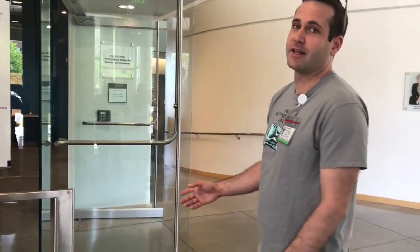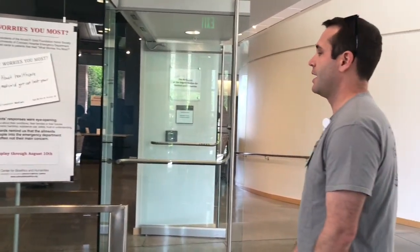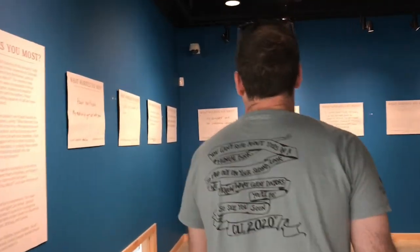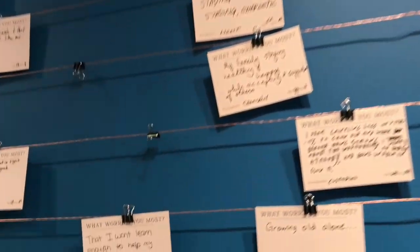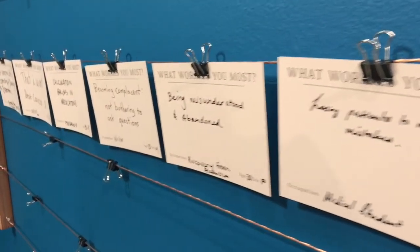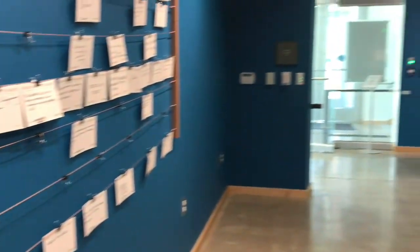Now we're inside the Center for Bioethics and Humanities, and right now we have an exhibit titled 'What Worries You Most?' This was put together by fourth-year medical students who are members of the Arnold P. Gold Foundation Honor Society, which focuses on humanism in medicine. This gallery space hosts various art shows throughout the school year — including Impressionist pieces like Monet and Renoir, as well as modern art. If you have a chance to come by during business hours, definitely take a look.